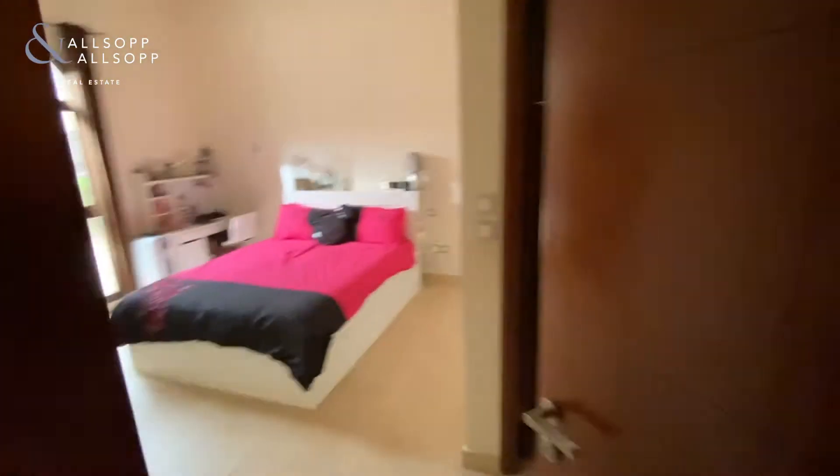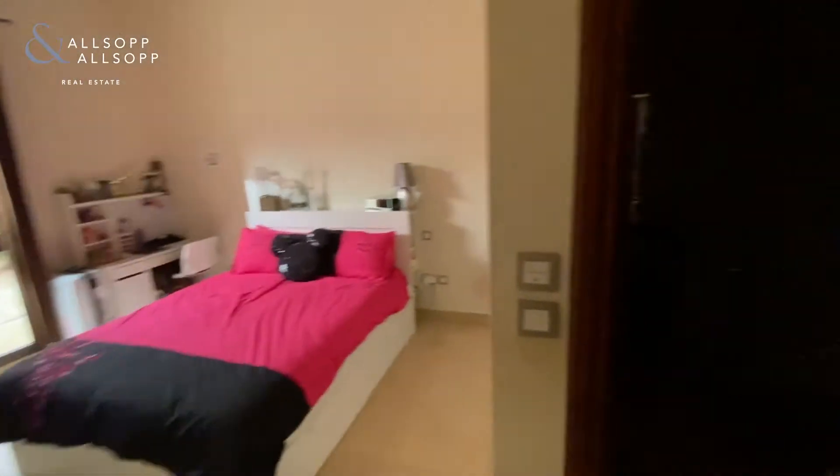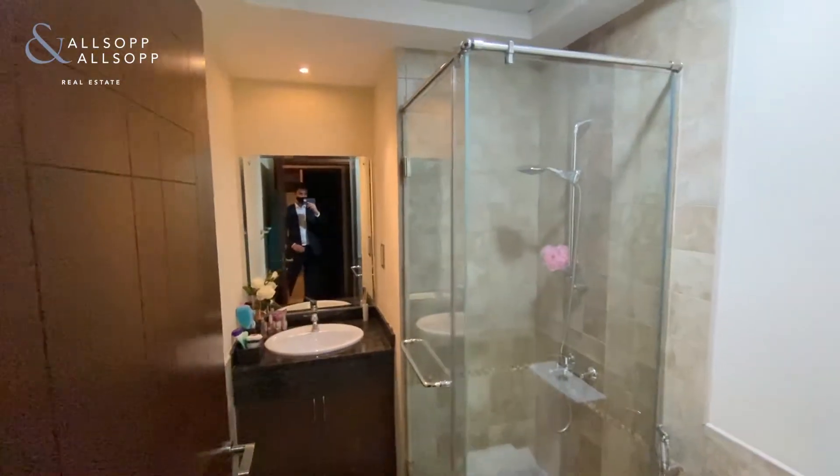Entrance hall, fourth bedroom downstairs, with ensuite shower.